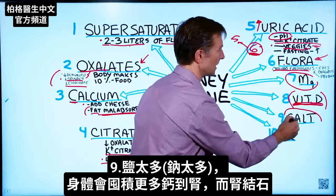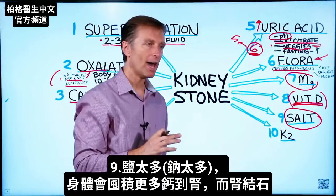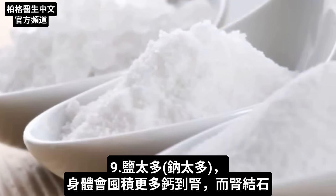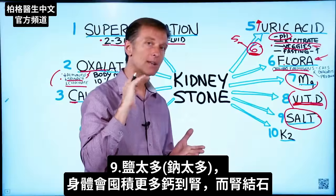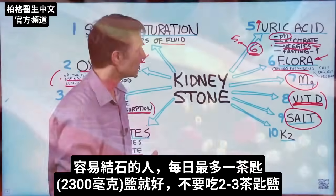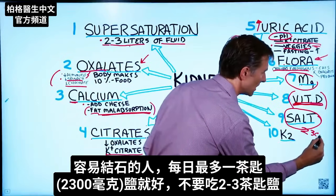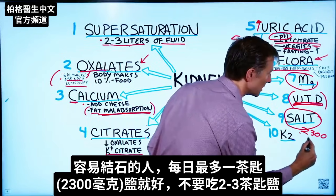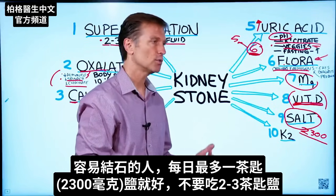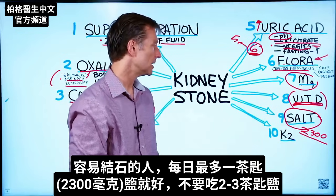Salt: if you have excessive amounts of sodium, that can actually cause more calcium to leave the body through the kidney. If you're a stone former, I would recommend sticking with around 2,300 milligrams — about one teaspoon — and not going crazy with two, three, or four teaspoons, because that could potentially be an issue.